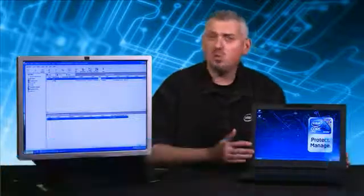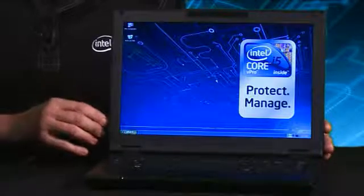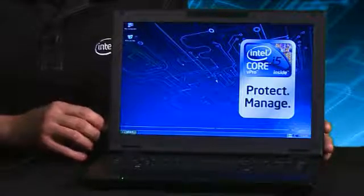In this demonstration, I'm going to show you a little bit about Intel Anti-Theft Technology. The specific model I'm looking at here is the new 2010 Intel Core i5 vPro processor with Intel Anti-Theft Technology.